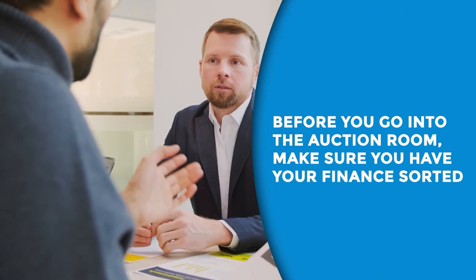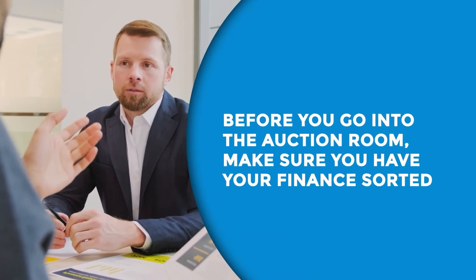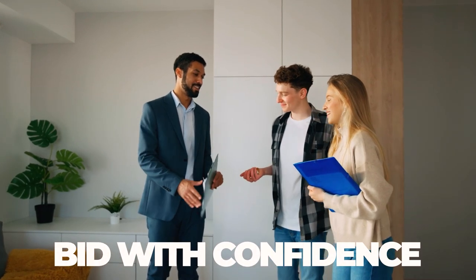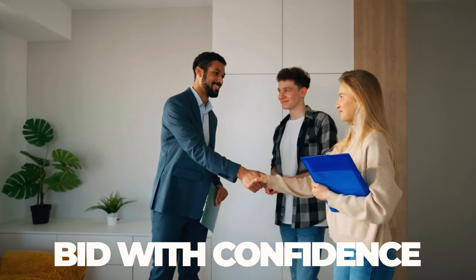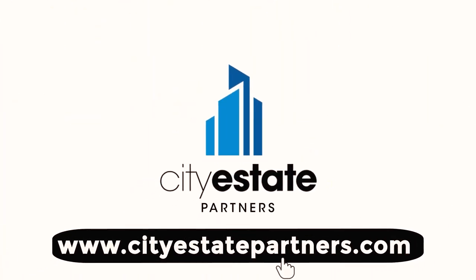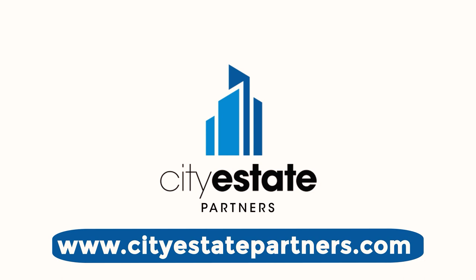Before you go into the auction room, make sure you have your finance sorted. At City Estate Partners, we offer specialized auction finance solutions tailored to your needs. With our expertise and experience, you can bid with confidence and seize the opportunities in today's fast-paced property market. Get in touch with us today at www.cityestatepartners.com and explore your financial options for successful bidding.